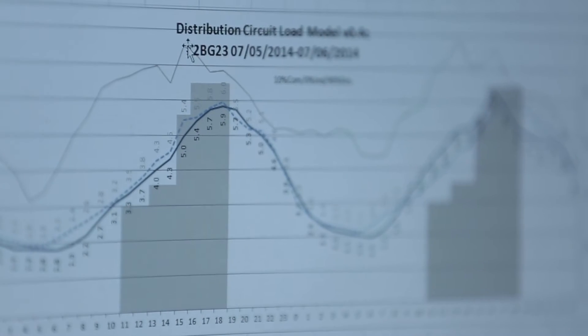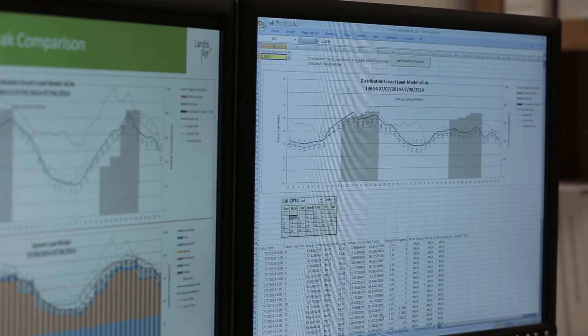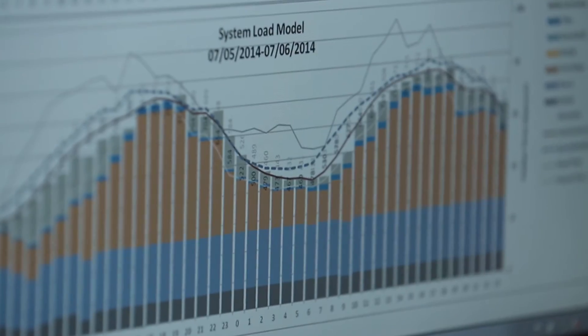Through that analysis, what we found was that there are certain circuits in our service territory that are overloading or close to overloading. Once we had that analysis complete, we looked at the specific circuits and did a demographics analysis and realized that the majority of those circuits were primarily residential.